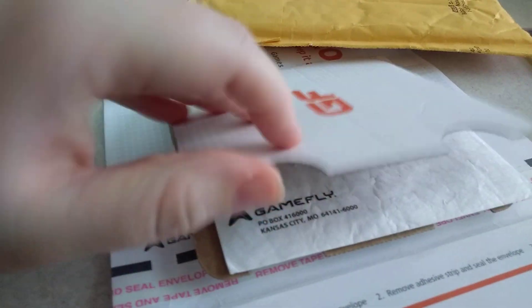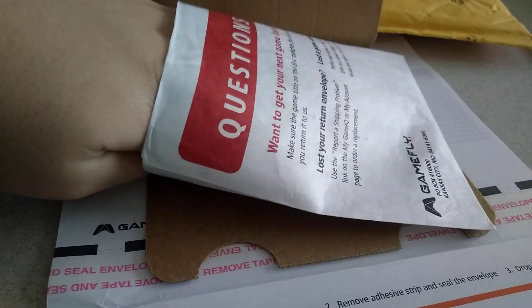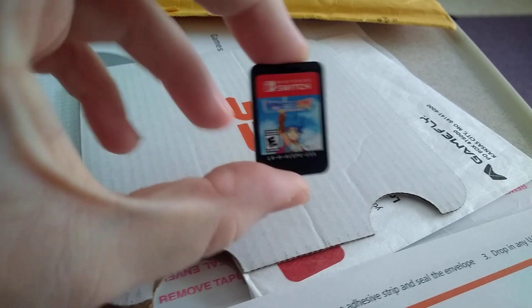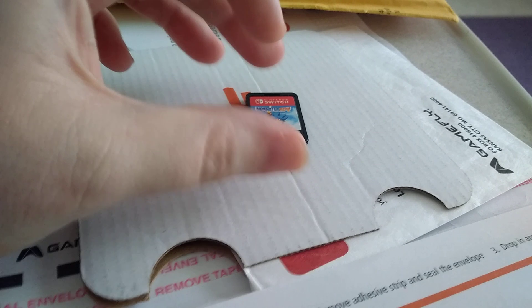This is what you're supposed to get if you rent it so you can return it to them, but I just went ahead and used the keep option while it was being sent to me, and they said that you don't have to return this back. So I got the cartridge of Monster Boy. I wanted the PS4 copy, but they did not have the keep option for that — they just had the keep option for the Switch.